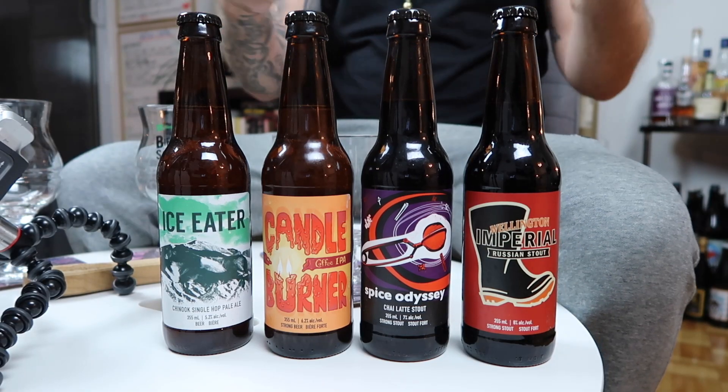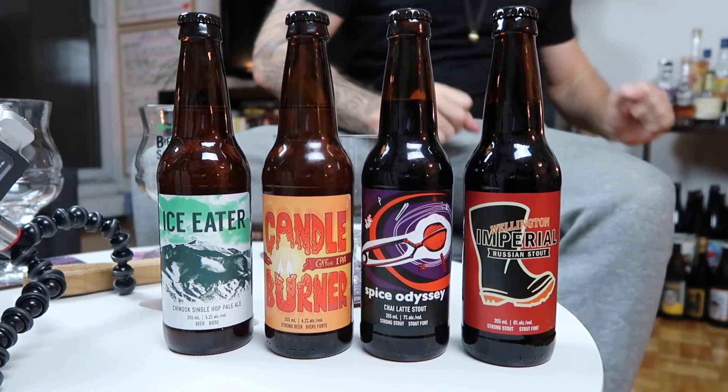Hey, welcome to another edition of BML here on BAOS this evening. We've got a banger, as always. Huge shout-outs to our peoples at Wellington Brewery in Guelph. We've got their latest mix pack. This is their fifth volume of their Welly Rebooted Mix Pack. This is a banger.